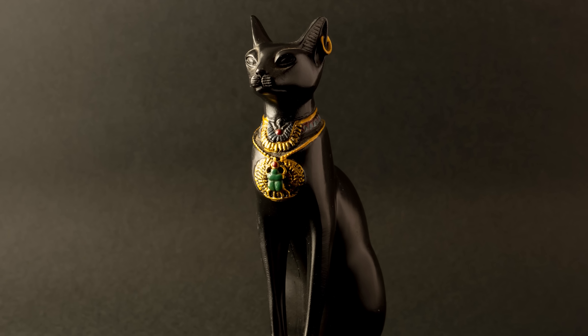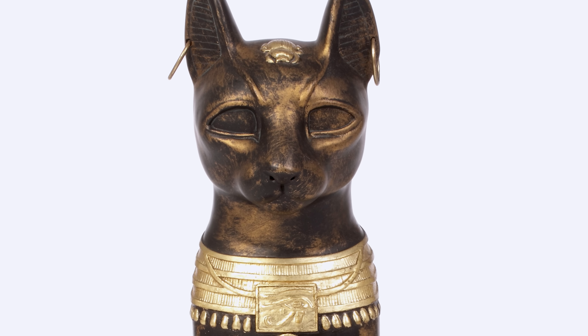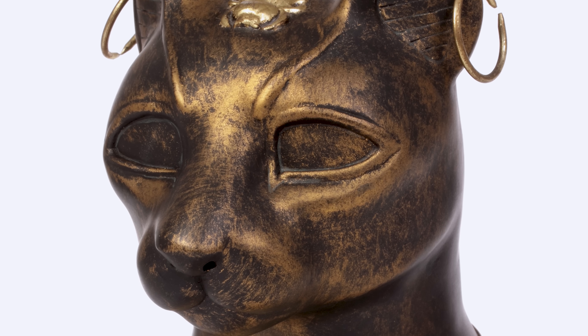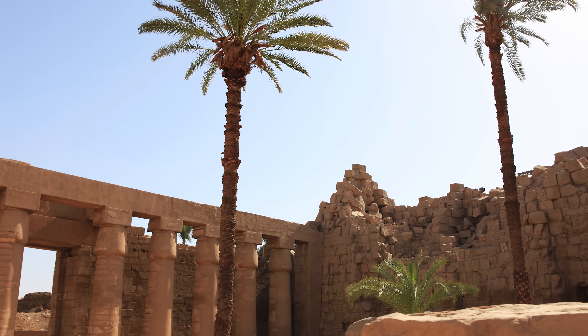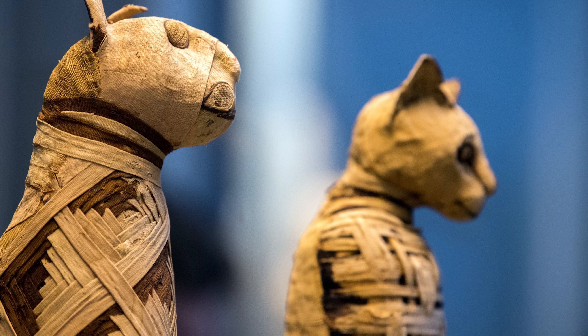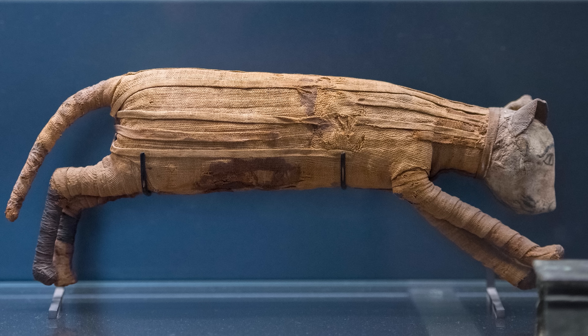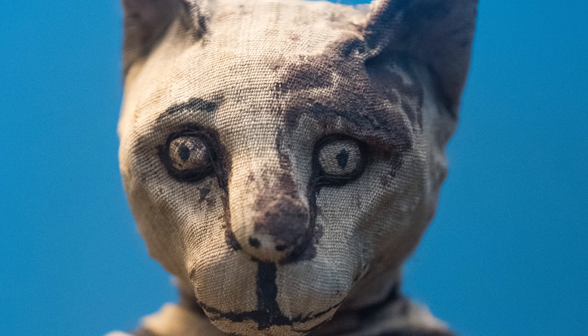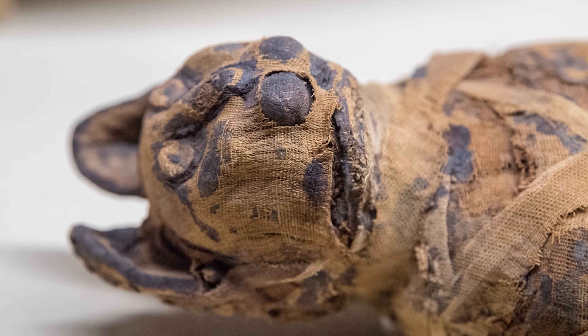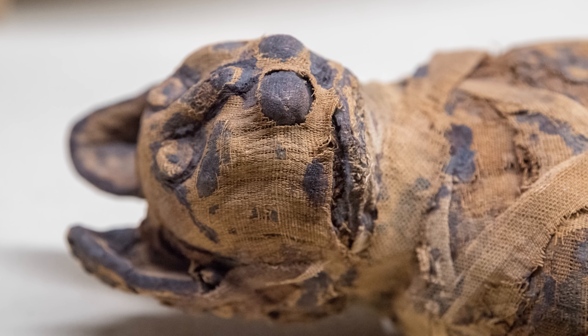Her yin and yang energy — gentle, playful cat by day, fierce protector by night — made Bastet one of the most revered deities in Egyptian religion. Entire temples were built in her honour, and families kept cats as a way to connect with her spirit. Harming a cat was even considered a crime against the gods. But there was a darker side to this devotion: mass amounts of cat mummies have been found by archaeologists, measured by the ton. Some of these cats were sacrificed in religious rituals, but the sheer volume of cat mummies is morbid proof that for the first time, humans were keeping tons of house cats.